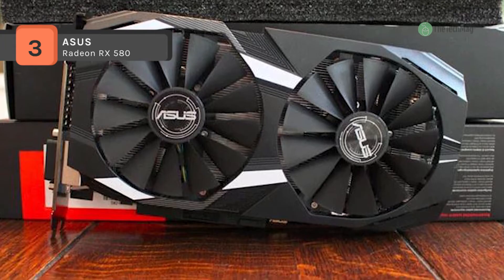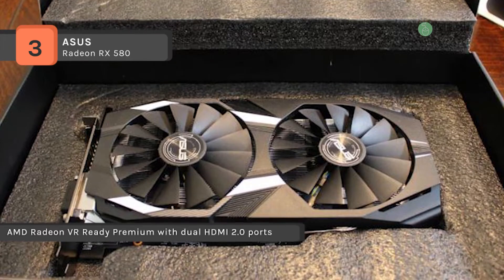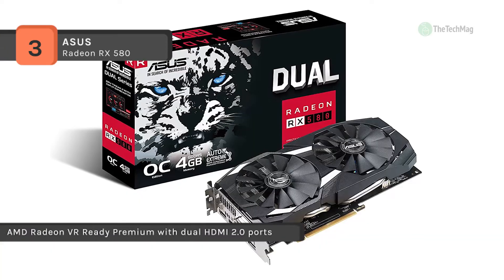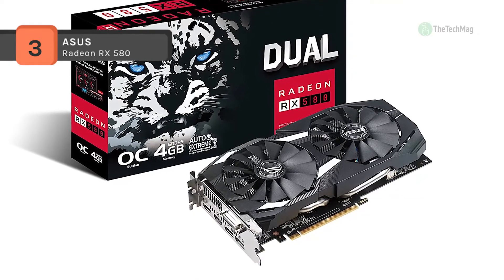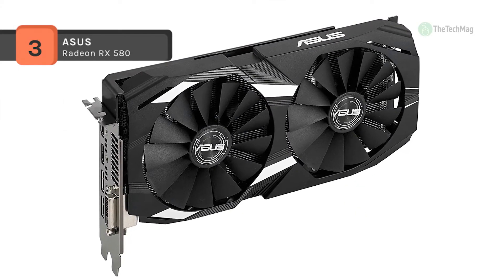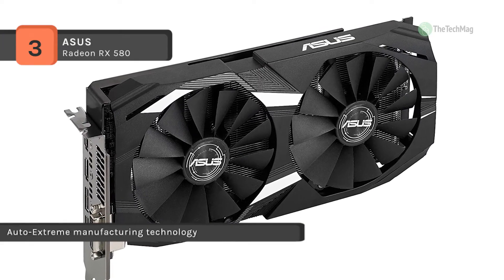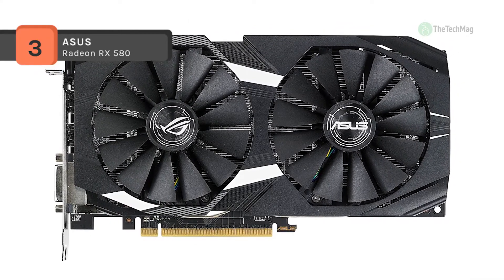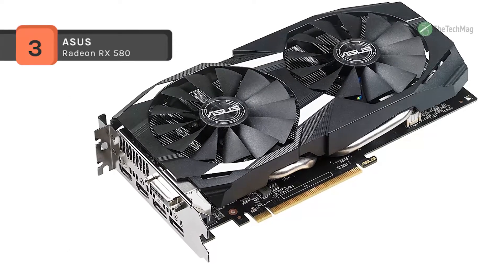The GPU Tweak 2 makes monitoring performance and streaming easier than ever. The patented Wingblade fans deliver maximum airflow and 105% greater static pressure over the heatsink while operating at up to 3x quieter volume than referenced. The innovative 0dB technology stops the fan completely when the GPU temperature remains below 55 degrees Celsius, letting you enjoy light gaming in complete silence. GPU Tweak 2 with XSplit Gamecaster delivers ultimate monitoring and streaming control.